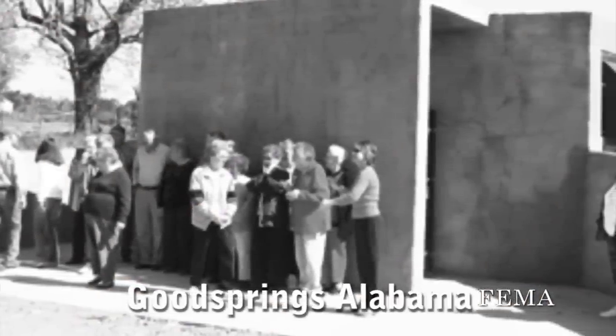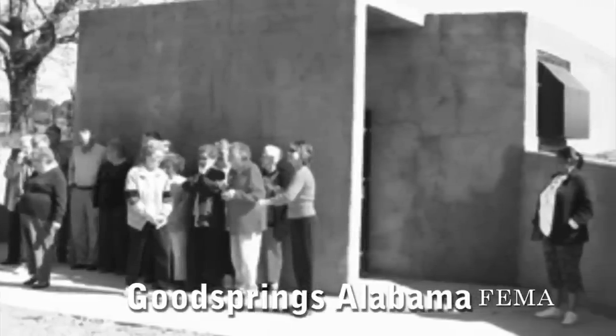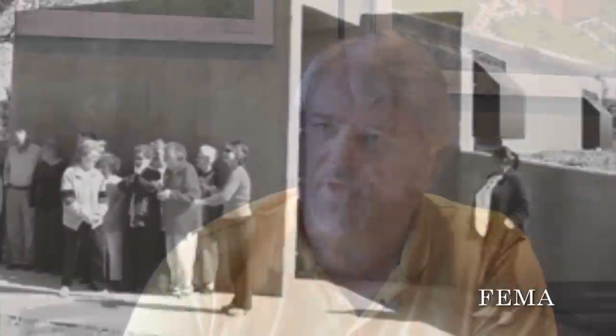It's not to say that single-use shelters can't be built, because there have been some community shelters set out in the middle of small communities that are there for that purpose alone. But to really get the best bang for the buck, figure out what else you can use it for day to day.